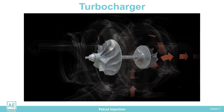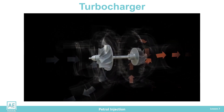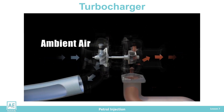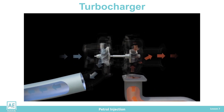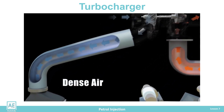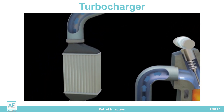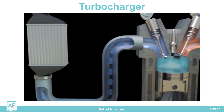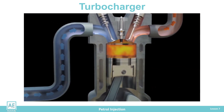The compressor blades push the air towards the engine cylinders. In this way, a higher pressure of the intake air and a better filling of the cylinders with the mixture are achieved. Turbochargers work practically without losses because they use the energy wasted through the exhaust gas flow.